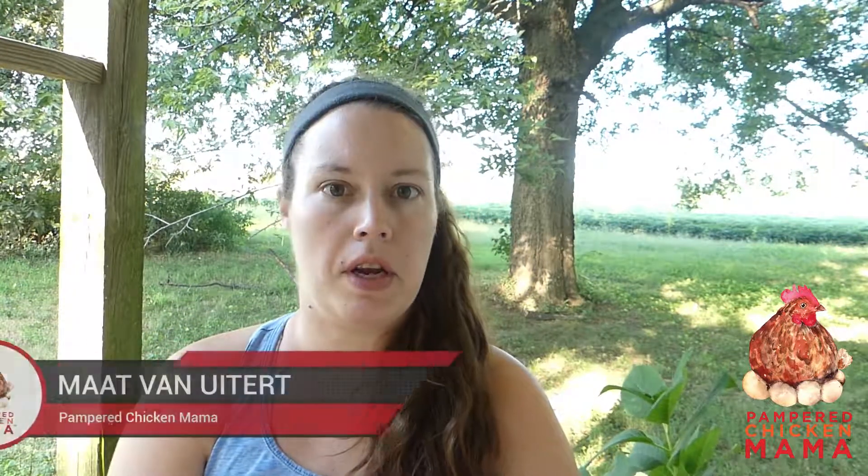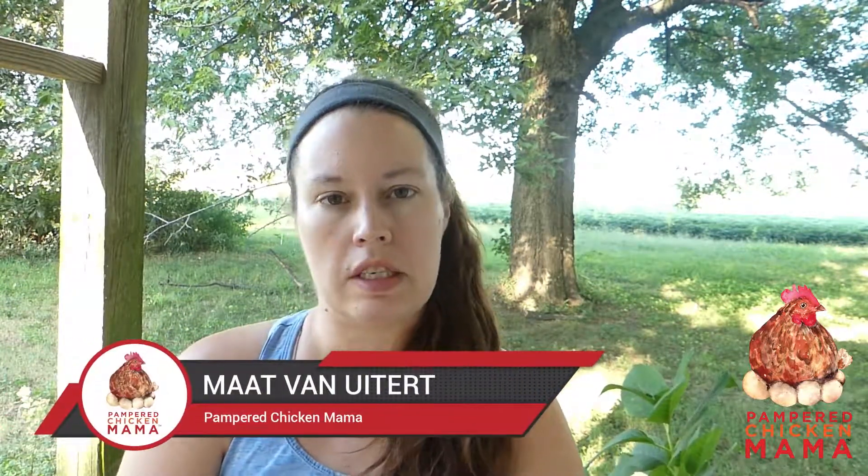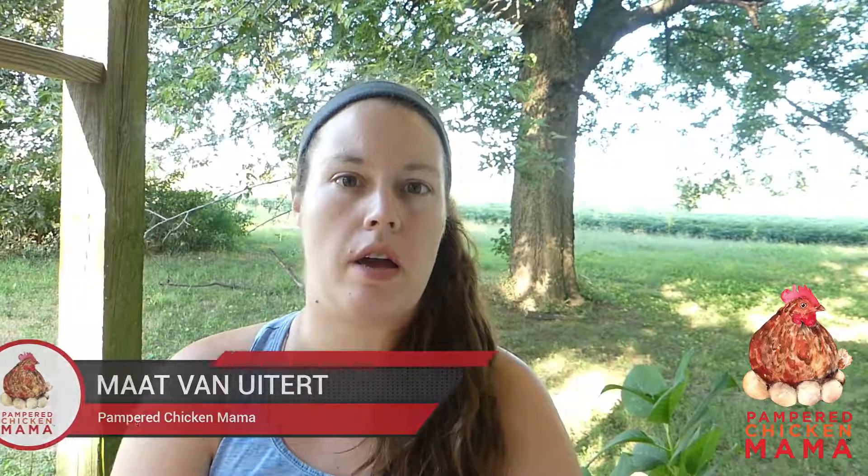Hi there and welcome to today's video about how to raise baby chicks. My name is Matt Van Neidert and I will be here with you every day for the next 16 weeks as we talk about how to raise baby chicks from day olds into healthy layers. I'm also the founder of the website Pampered Chicken Mama and we have a line of layer feeds and herbal treats for backyard chickens and chick starter, which is the inspiration for this video series.